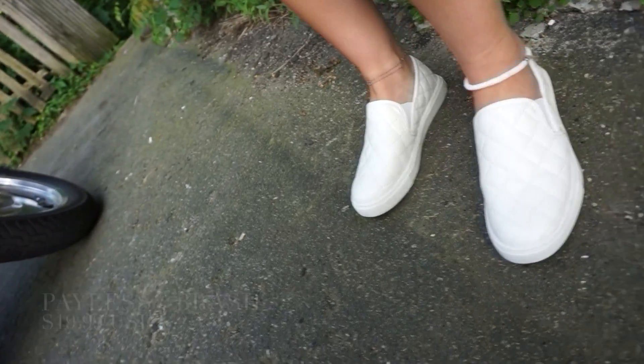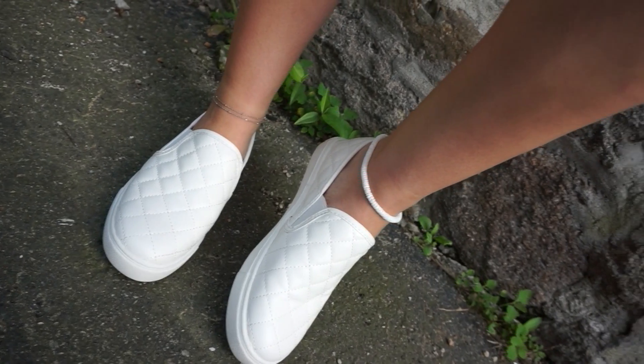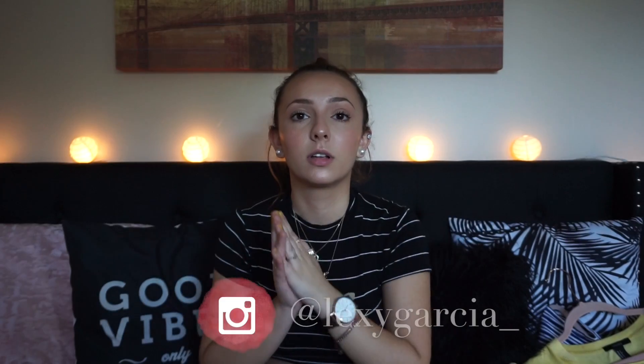And last but not least, I got these slip-on sneakers — they're white. So that concludes this video! I really appreciate you guys watching and I'll see you in my next video.